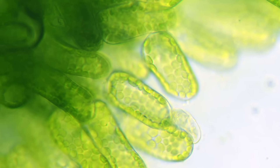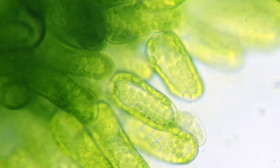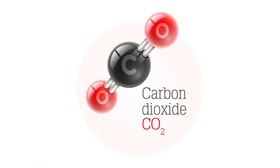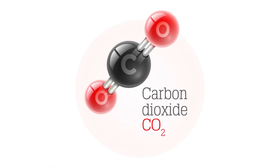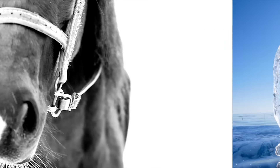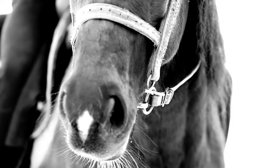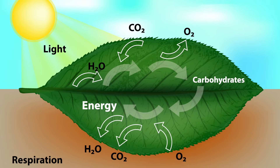Three elements are required for a plant to perform photosynthesis. Number one: carbon dioxide is required. Carbon dioxide is a gas in the air. All animals expel carbon dioxide when they breathe out. Plants like that — plants need carbon dioxide. Carbon dioxide is absorbed into the leaves of the plant.